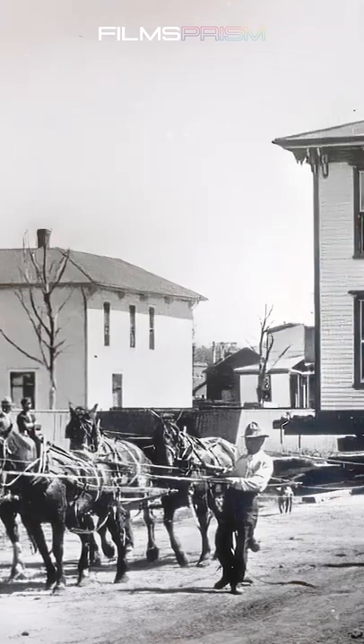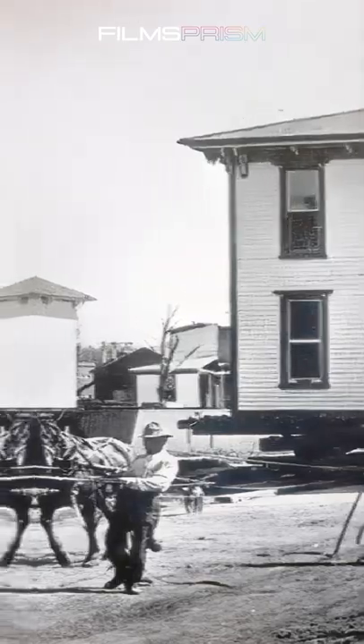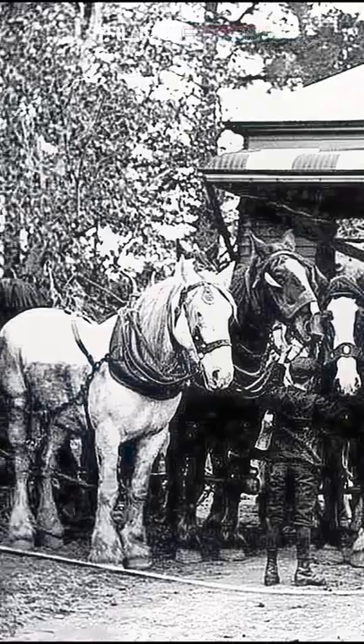With the rapid railway and urban development boom, a lot of people found themselves looking to relocate their log cabins, houses, Victorian mansions, and other abodes — and all they needed were some powerful horses.